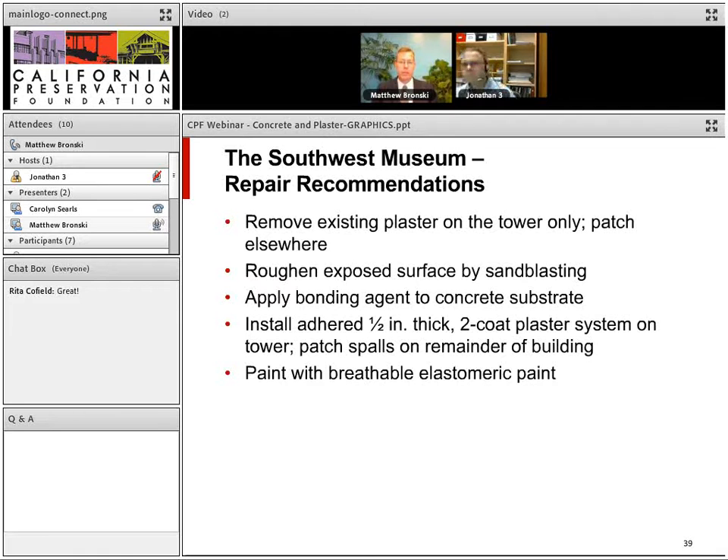We recommended and implemented removing the existing plaster only on the tower — everywhere else we could patch. On the tower, we were afraid that patching in one place would cause the plaster to unzip completely. The technique was to roughen the exposed surface by sandblasting, apply a bonding agent, then apply a half-inch thick two-coat plaster system on the tower, patch spalls on the rest of the building, and paint it with a breathable elastomeric paint.